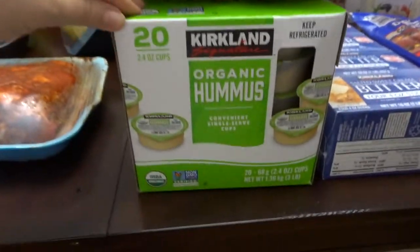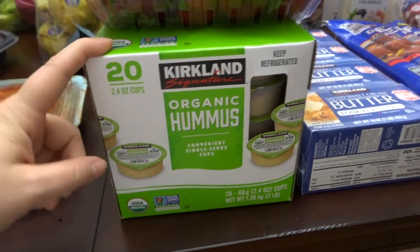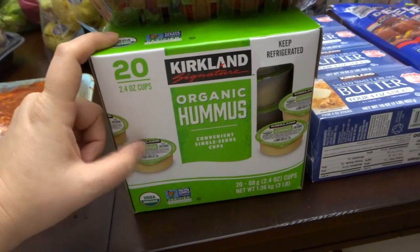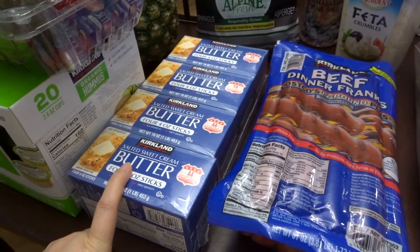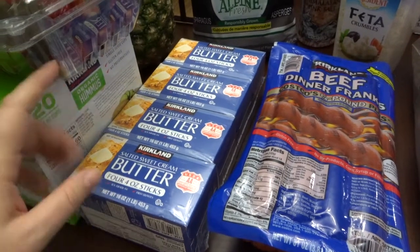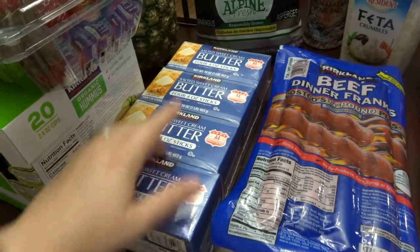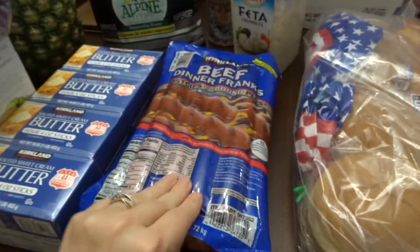I went ahead and grabbed this organic hummus. I've never tried it before but I thought the individual cups would work since I wasn't sure. You can't pass up the price of butter at Costco — this was $10.99 for four pounds of butter, which is awesome.